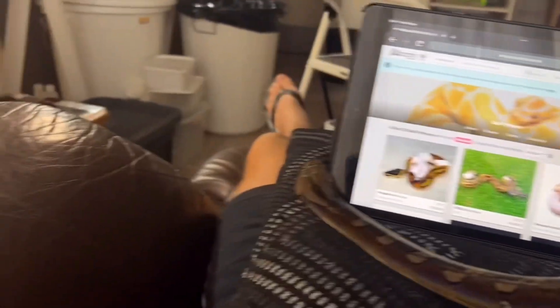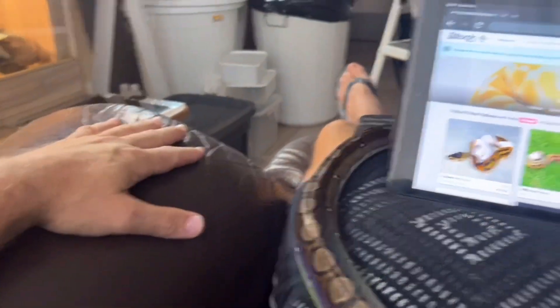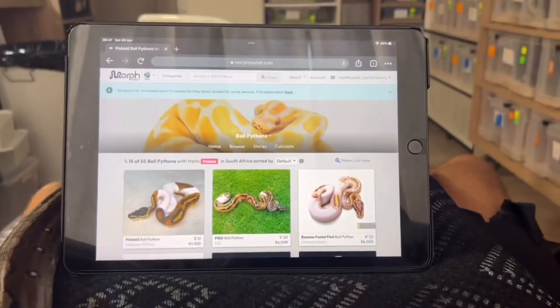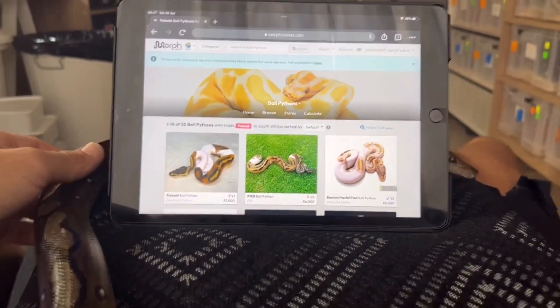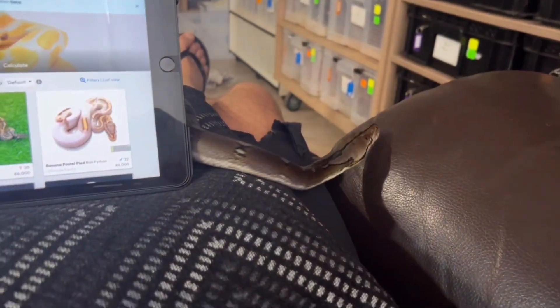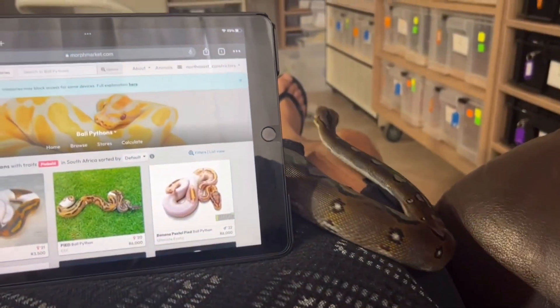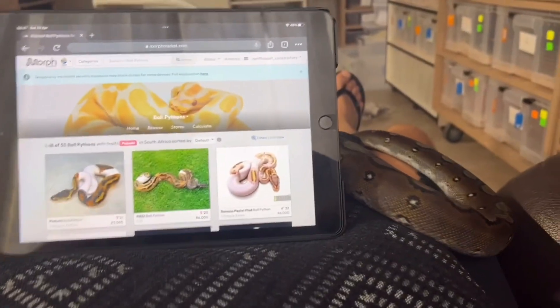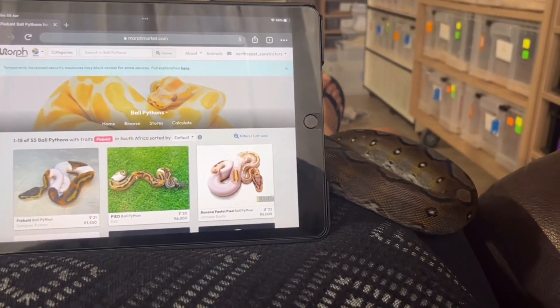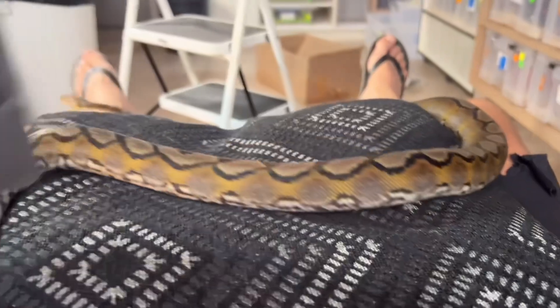Morning guys, it's Carl here from North Coast Constrictors, chilling here Saturday morning on my lazy boy looking at my iPad checking out Morph Market. I've got my boy Kratos out for a bit of a stretch and a slither. This is how I start off most mornings — a little bit earlier on weekdays, but today is a Saturday so I'm up a little later.